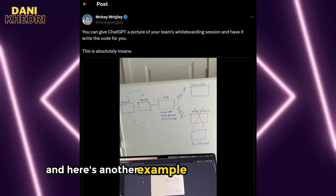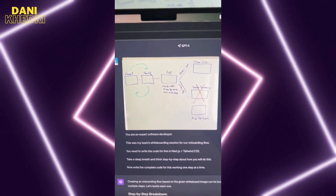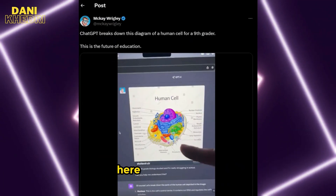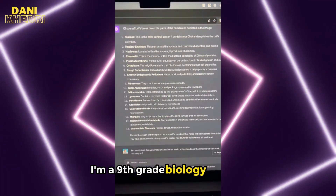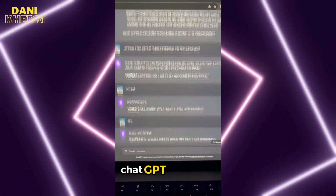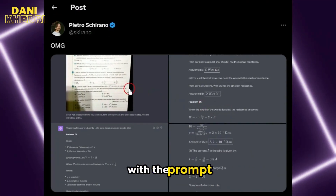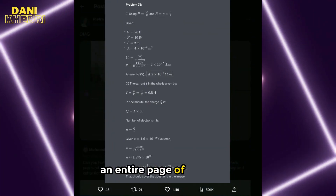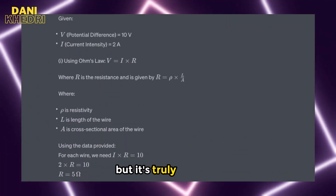This user gave ChatGPT a news website template with the prompt: 'Recreate this UI with incredible detail. Do not skip anything. Write all the code in one HTML file.' It went from image to a working website in less than a minute. Here's another example of creating a website from just a picture of a team's whiteboarding session. In the video, it's shown that ChatGPT follows the steps correctly. This user shows the future of education — a ninth-grade biology student struggling in school asks for help, and ChatGPT breaks down the diagram of a human cell.